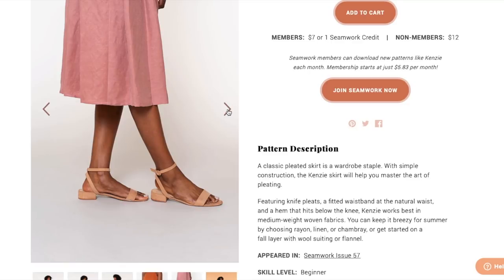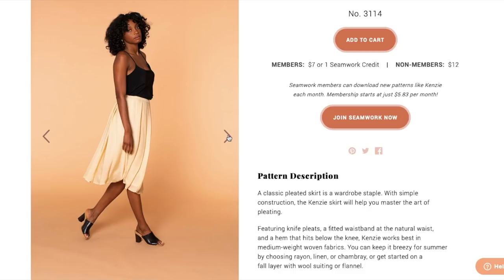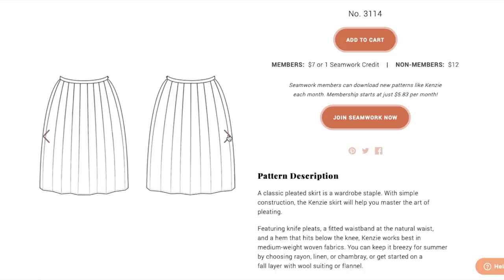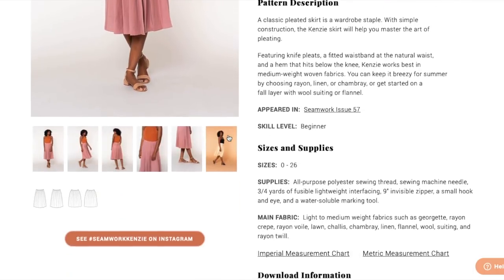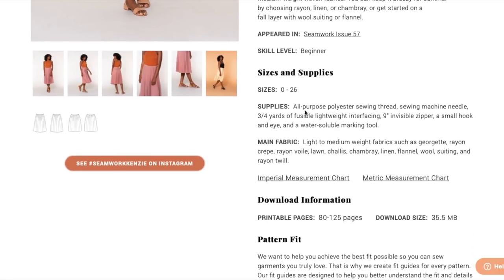This is reminding me a lot of those accordion pleated skirts where you'd typically buy the fabric already pleated. But this pattern has you pleat the fabric yourself, which seems like a big giant pain, but it does produce a really cute look. I love the pink and orange styling. This was for August, so very much summertime — a summer but also transitional garment. Sizes come in zero to 26, and they're suggesting lightweight fabrics such as Georgette, rayon, crepe, lawn, chambray, linen, flannel, wool, suiting, and rayon twill. You could really make this out of just about anything.